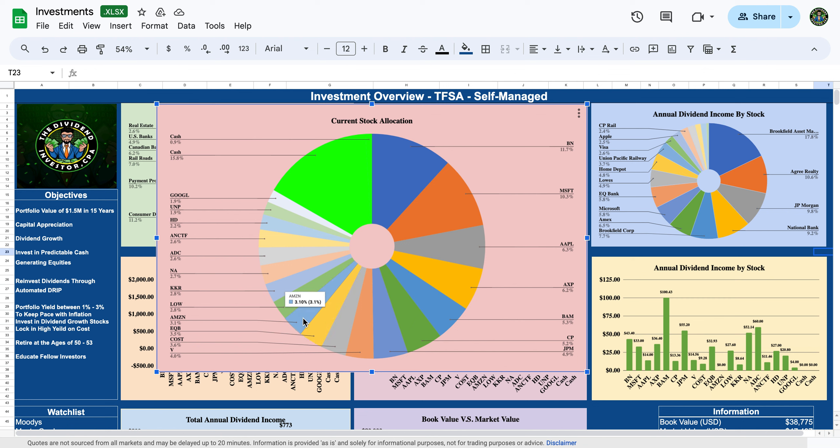Amazon is about 3.5% of my portfolio. They have multiple business lines growing at over 20% — their core business, their cloud business AWS, and now their advertising business, which is also growing like gangbusters. It's a great company.